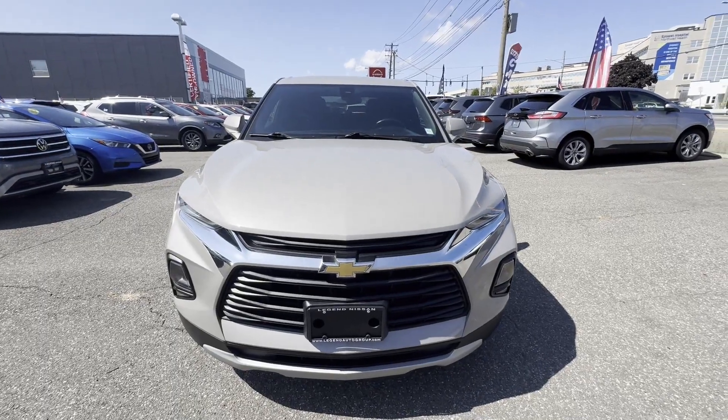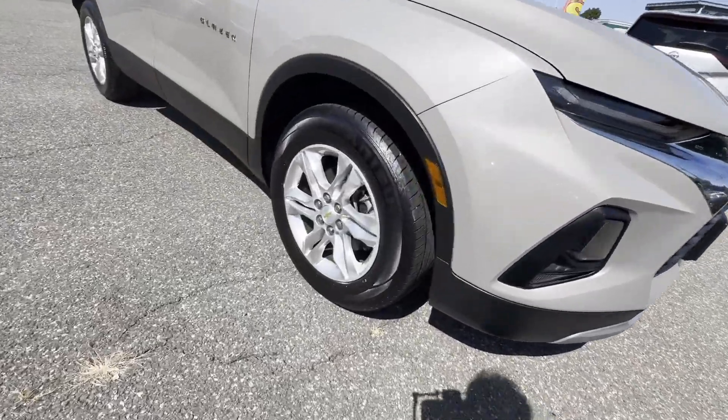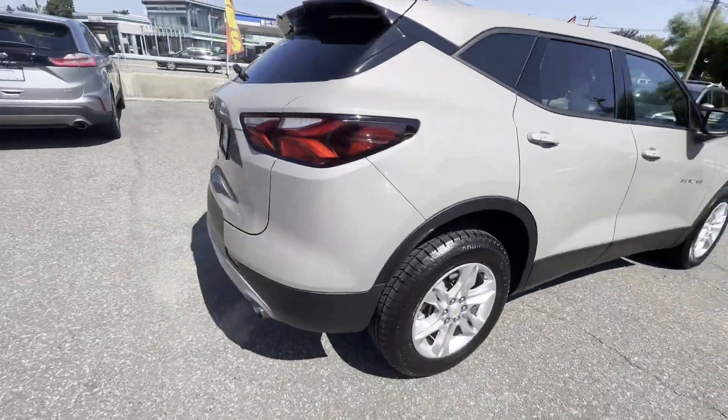2021 Chevrolet Blazer. With less than 59,000 miles on the odometer, this SUV offers space as well as power and performance.